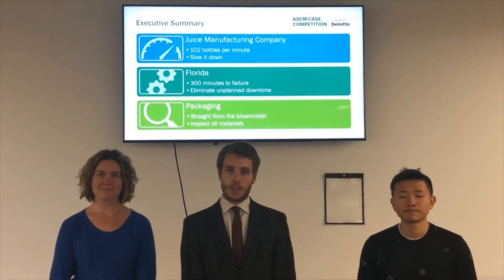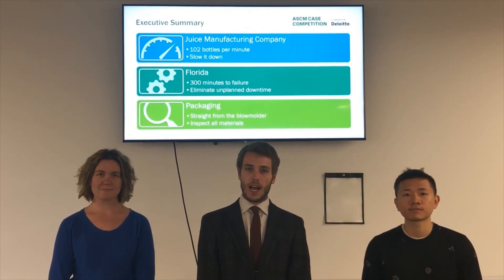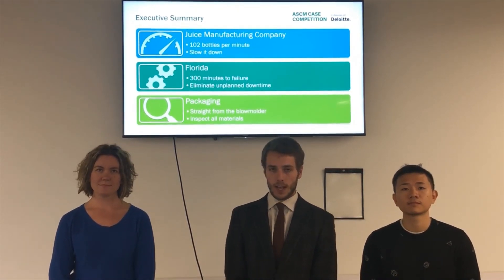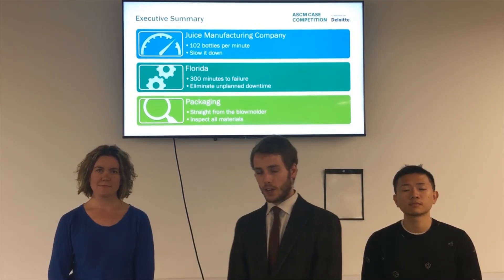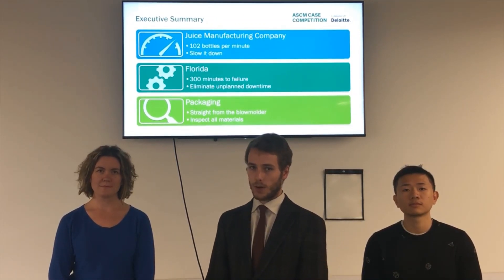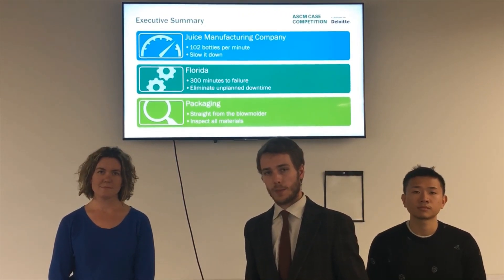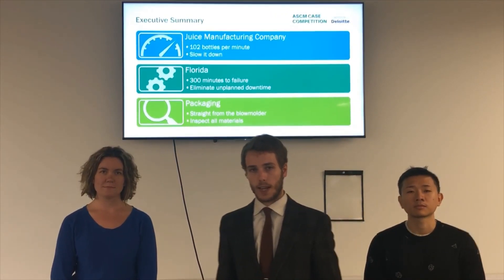Juice manufacturing company Juice Perfect is running 102 bottles per minute on average at six plants. We're going to make recommendations that they slow it down. At their Florida plant, they have a time to failure of 300 minutes, which is substantially lower than the other branches. We're going to take a close look at Florida and come up with a better asset management strategy to reduce that unplanned downtime.